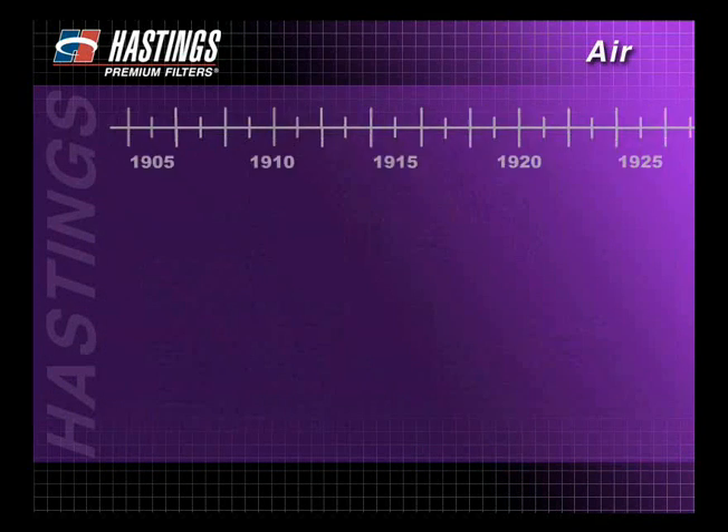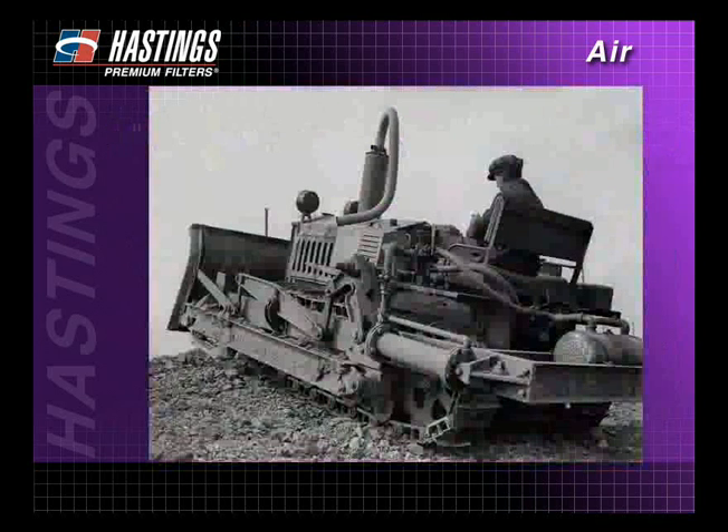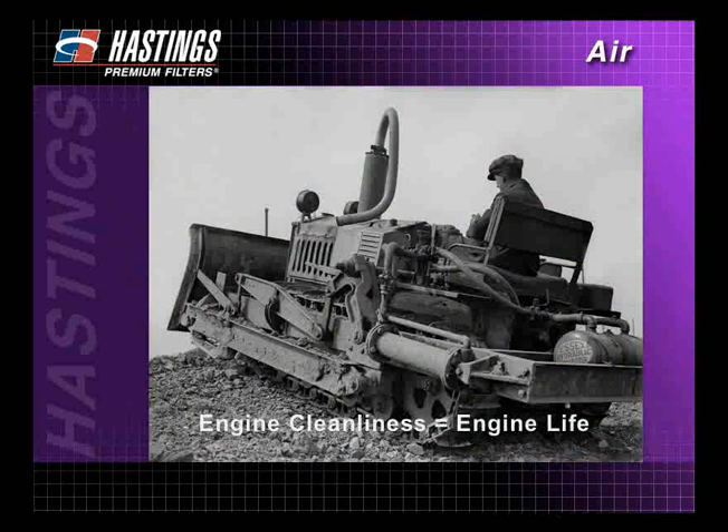The history and development of engine air filtration dates back to the early 1930s. It was around this time that engineers realized that dirty air, like dirty oil, affects engine cleanliness, which directly affects engine life.